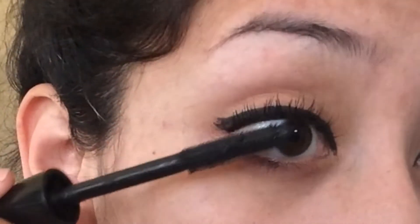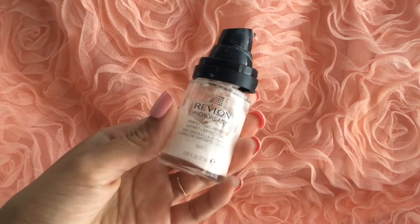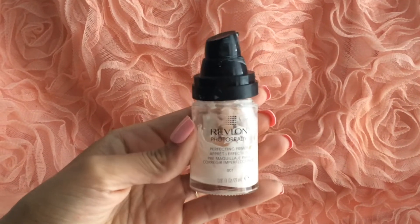Next I'm taking my primer, which I practically had to break open because the product was no longer coming out through the pump. I'm just massaging that into my skin and then pressing it to wherever I have the most pores.